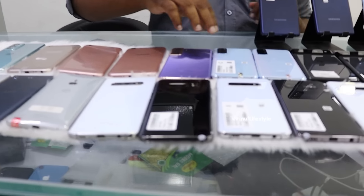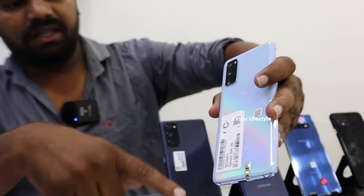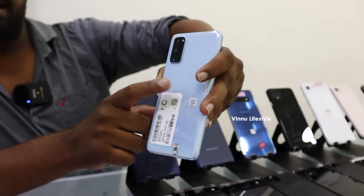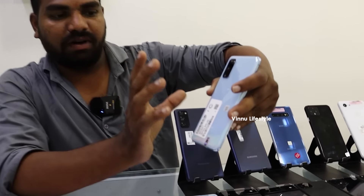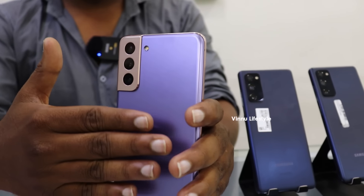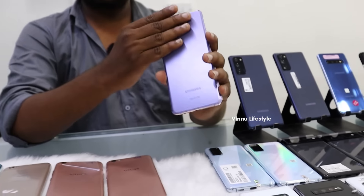We have Samsung S20, a 5G phone dual SIM, only for 26,990, 128GB. We also have S21 Plus only for 43,000, 120GB. We have bumper phones at unbelievable prices.